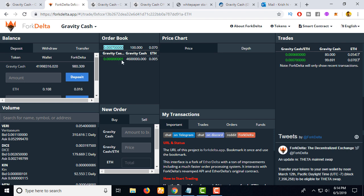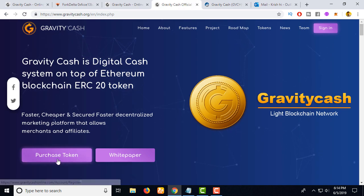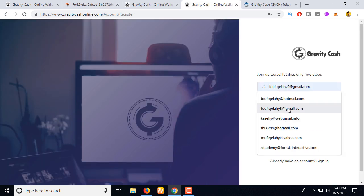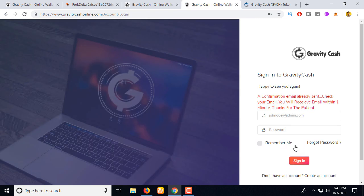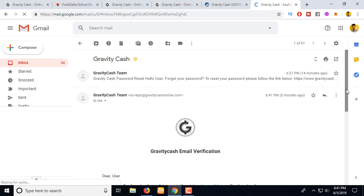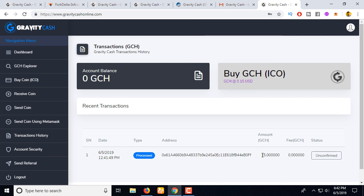You can get this token free of cost by signing up on the site. Let me create an account — I'll enter a complex password and click 'Create Account.' A confirmation email has been sent to my email. I'll go to Gmail, click the confirmation link, and the email is now confirmed. Let's log in to my account.